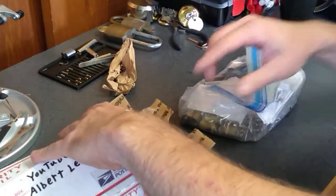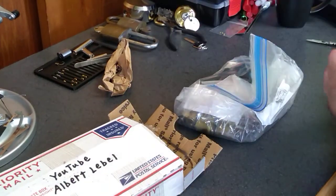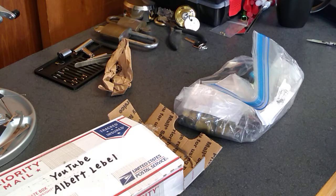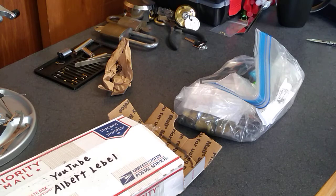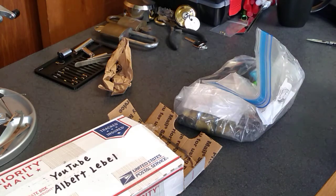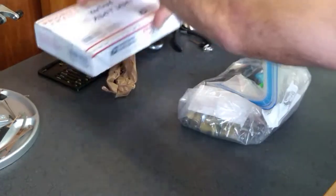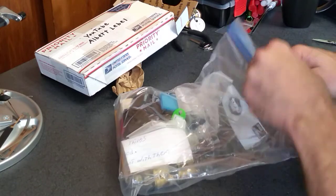Big old bag of stuff. Little note here — pull this side quick. Thank you, Al. Verifying this challenge lock and a couple of small items. Let's see what we got.